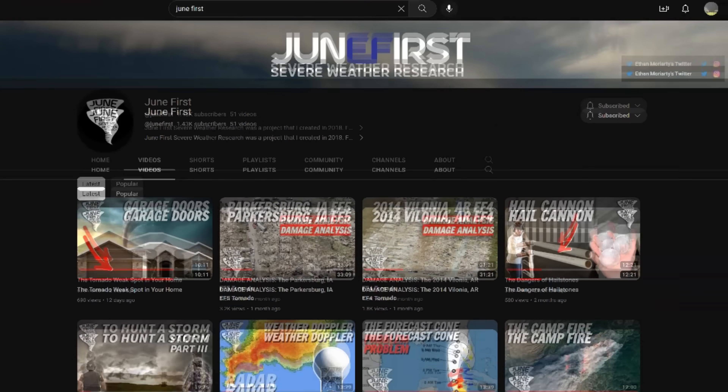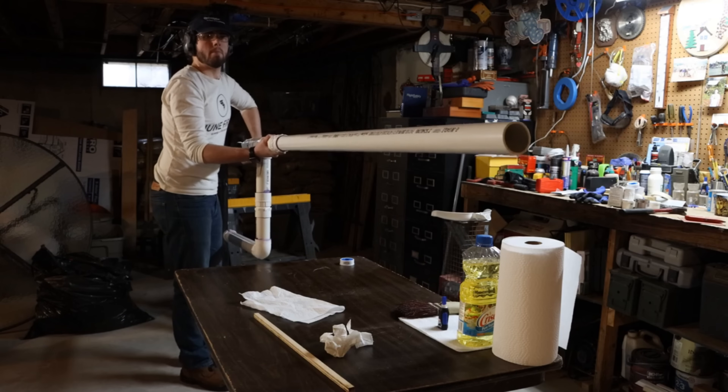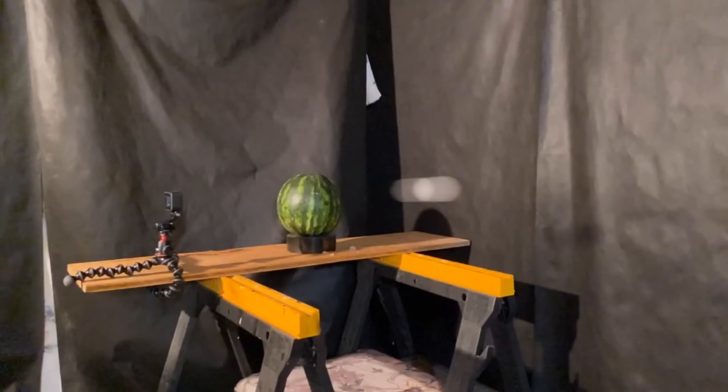My friend Ethan Mortieri is a storm chaser and mechanical engineer. He has a channel called June 1st where he goes back and does post-analysis damage surveys, makes wind tunnels, hurls ice balls, and lots of cool stuff. Based on the data points we have, I asked Ethan to go and do some calculations and explain the physics behind what it might take to lift and maintain a vehicle in the air, to get a better idea of how a tornado can suspend a vehicle for a sustained period of time using the evidence from the Rolling Fork event.